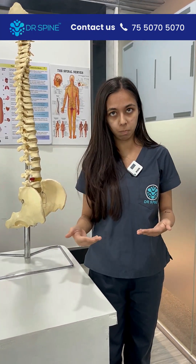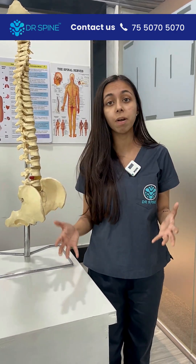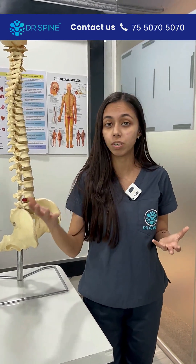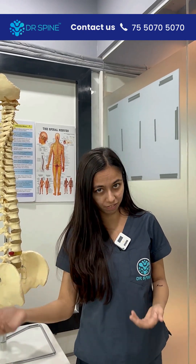Here at Dr. Spine, we work on a holistic approach of treating patients — not only by focusing on the symptoms, but also by enhancing the quality of life, focusing more on motor relearning programs, getting them back to their original working pattern, and giving them a better quality of life.